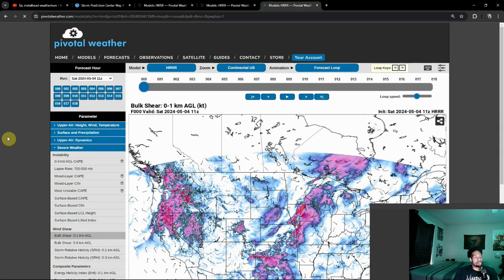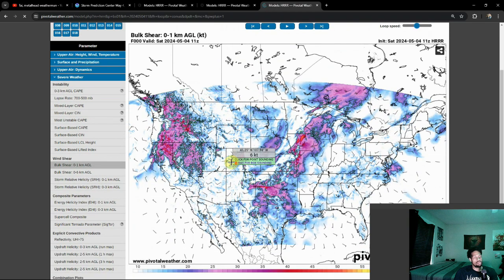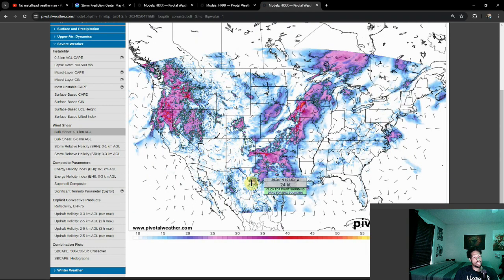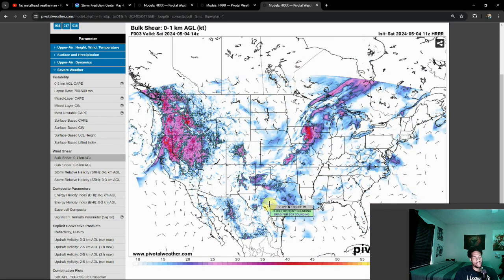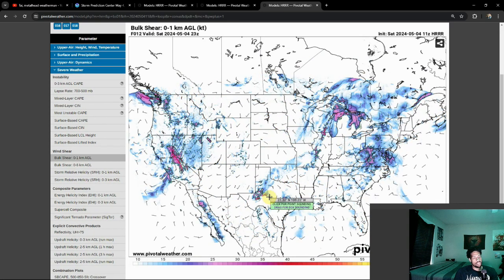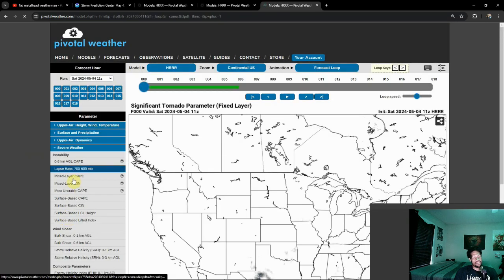Another thing we'll look at is our bulk shear from the surface to one kilometer — basically looking all the way up to about a thousand feet in the air. As you can see here, watch how we get that bulk shear to really build up. 30 knots is usually the threshold number; those areas in red are getting into the 40s, maybe even 45 knot range. So as I said, a very favorable environment again for tornadoes.